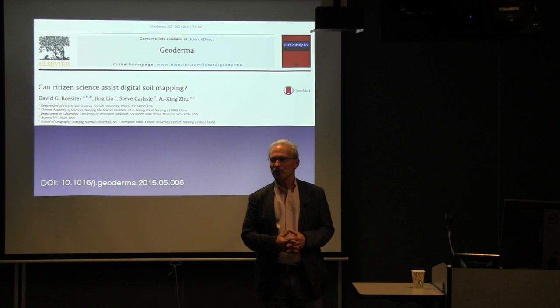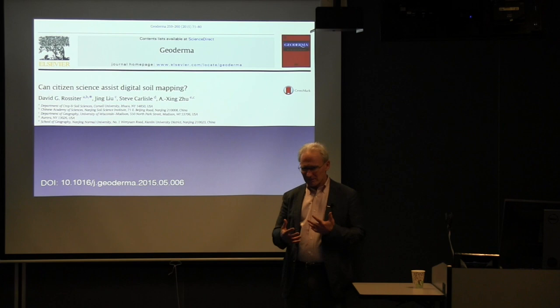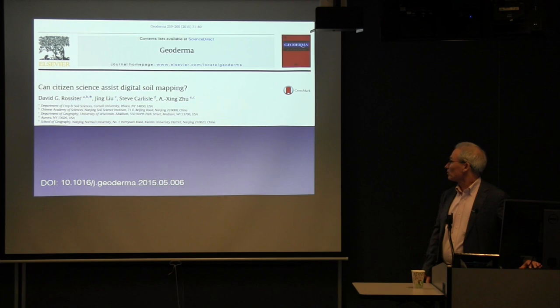The third author, many of you know, Steve Carlyle, is a retired soil surveyor who lives up in Aurora and is a very keen observer not only of the soil landscape but quite a thinker about interacting with different stakeholders. So he gave us a lot of really good ideas. It's based on this paper, and if you like to read the paper, you'll learn more.